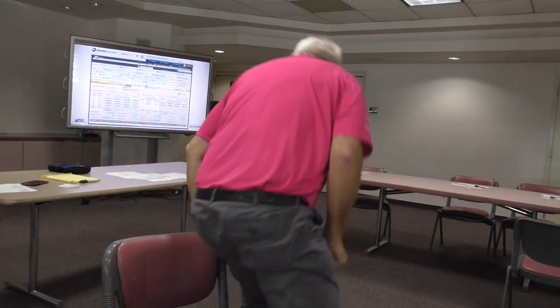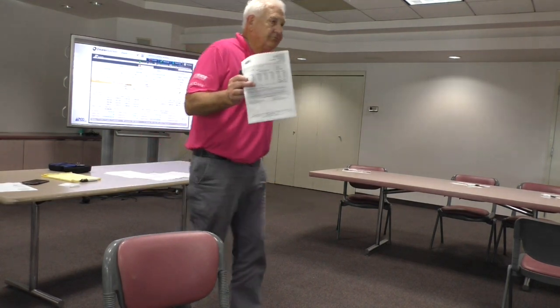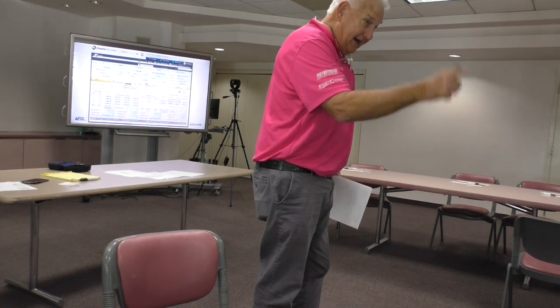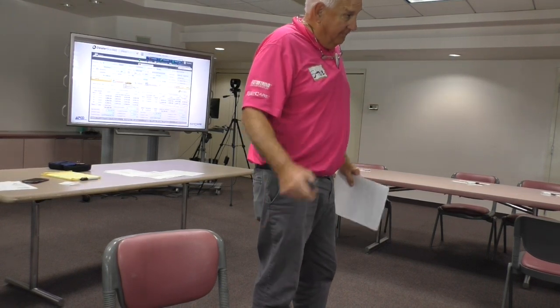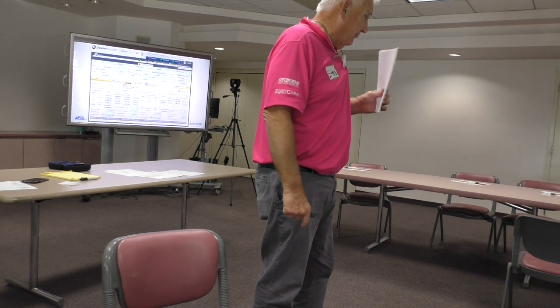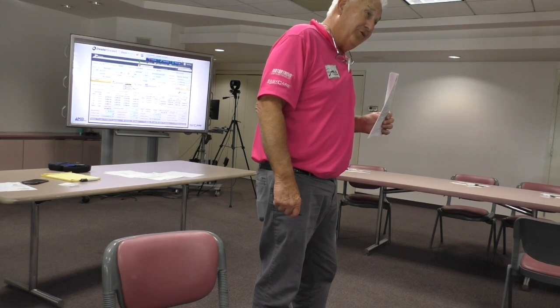Every new vehicle proposal should have lease options. There's an example of one — you guys do it perfectly. Based on the feedback I've gotten from salespeople so far, all Ford new car deals come with lease payments, all Hondas, and once in a while Mazdas do.